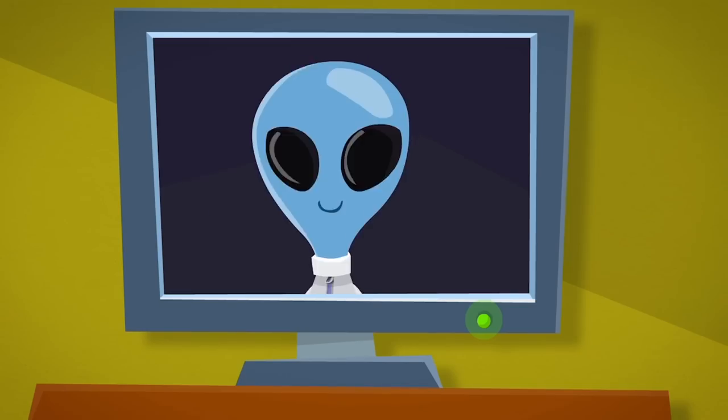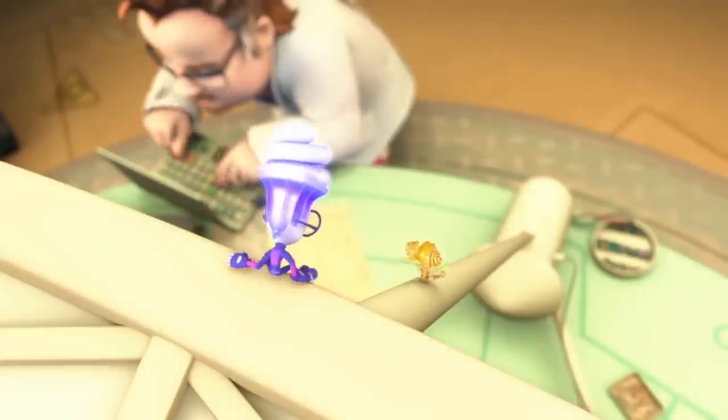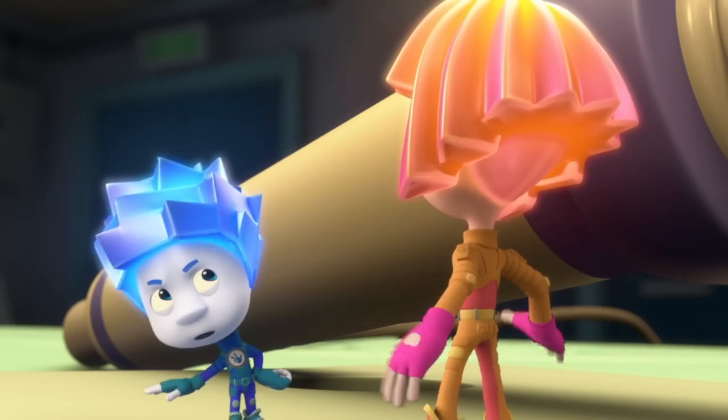Powerful antennas shaped like large dishes work best of all. When radio waves hit the dish, they bounce off and gather into one point, making the signal stronger and clearer. The most powerful dish antennas can even pick up signals from outer space! Nolik, stop! You'll burn yourself!